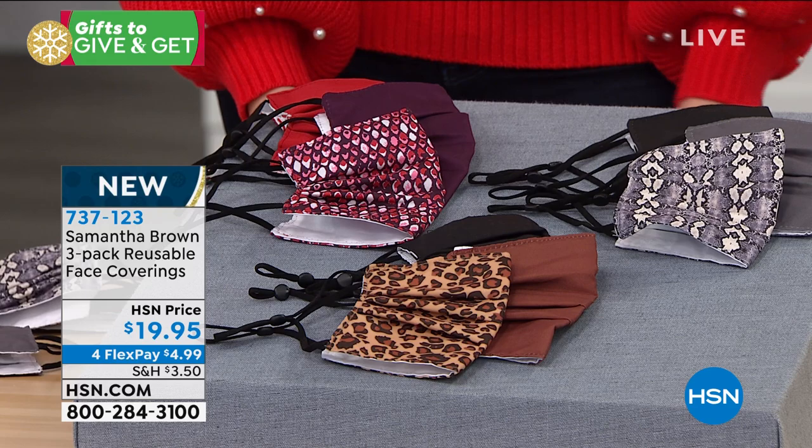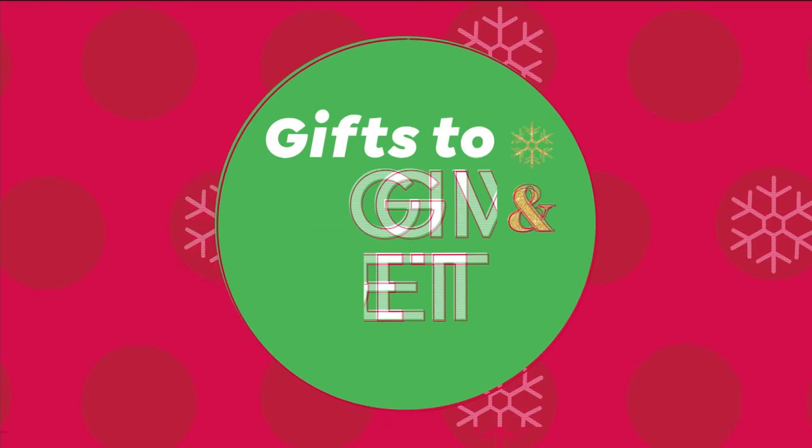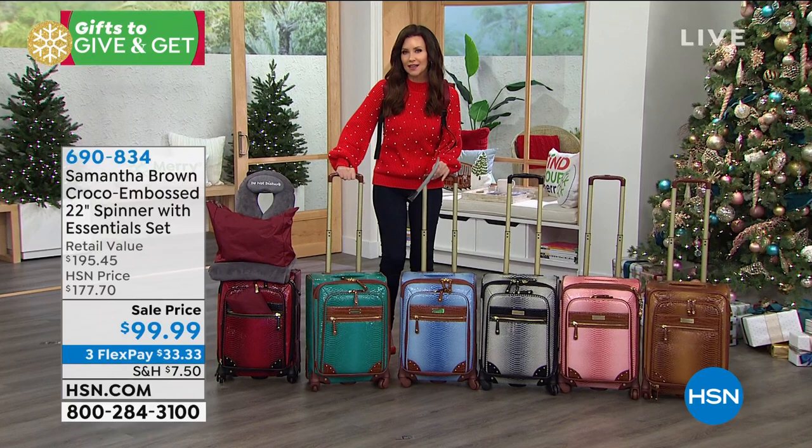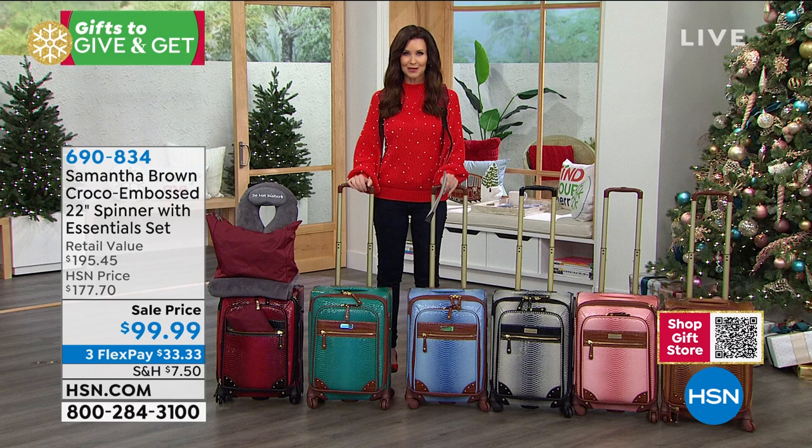A lot of you are on the phone, so go straight to hsn.com. While you're there, get an HSN card because you can get $40 off your first purchase. You can also apply on the phone. We've got extra FlexPays on everything in this hour when you use your HSN card — that's an extra month to pay everything off interest-free. For example, that $195.45 set would be just $25 a month, and if you take that $40 off, it would be $60.